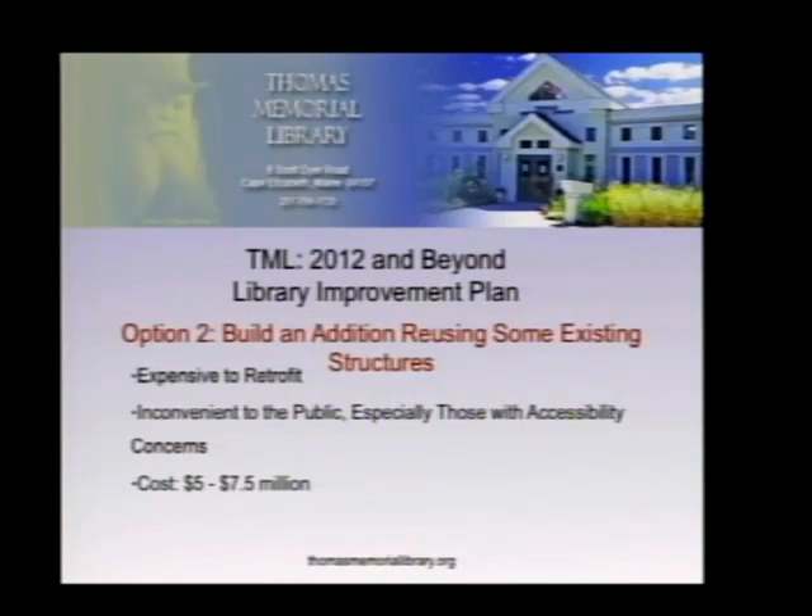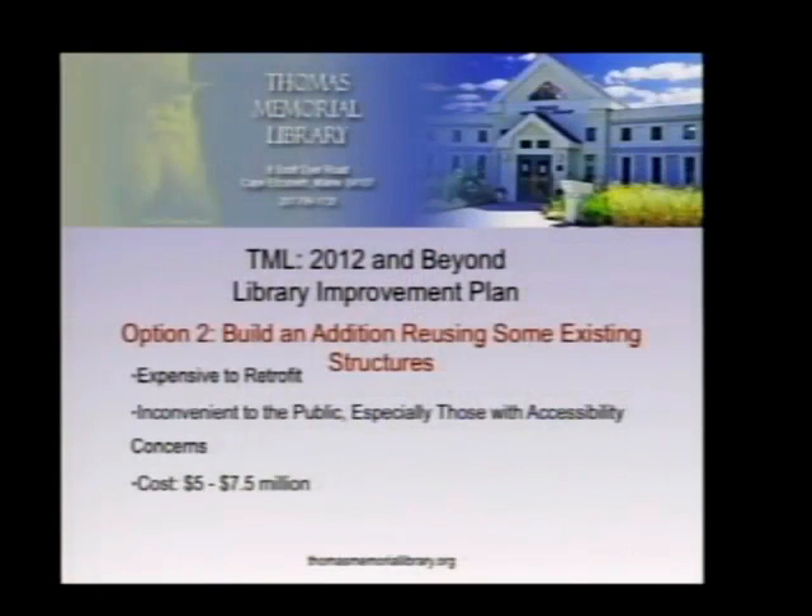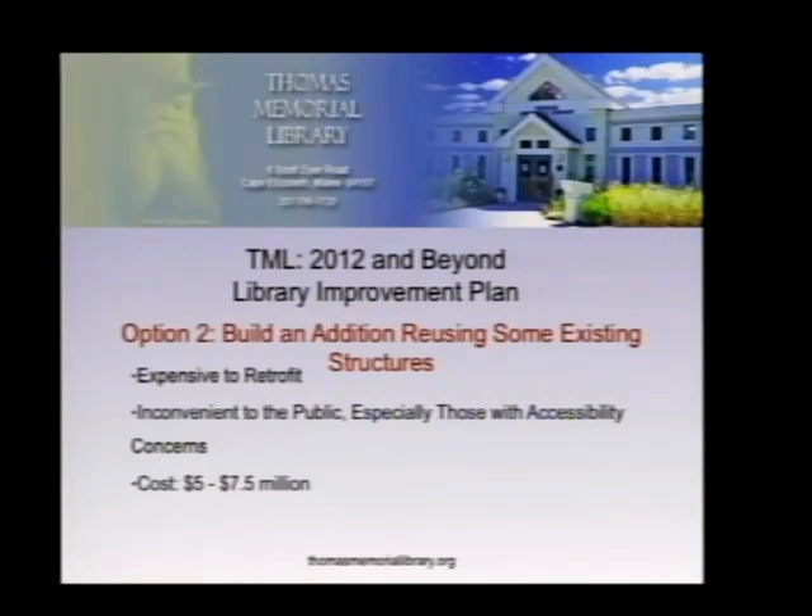Pursuing that option would perpetuate many of the inconveniences to the public, especially those with accessibility concerns. The cost for the renovation-with-addition project, as estimated in 2009, was five to seven and a half million dollars, which includes furnishing, landscaping, tear-down, and new construction costs.